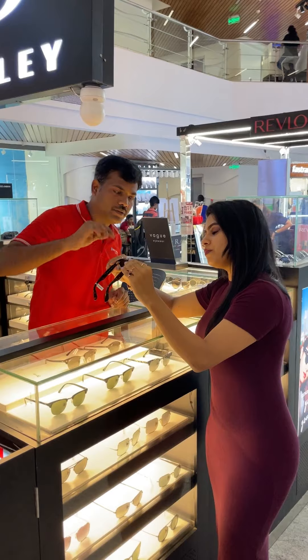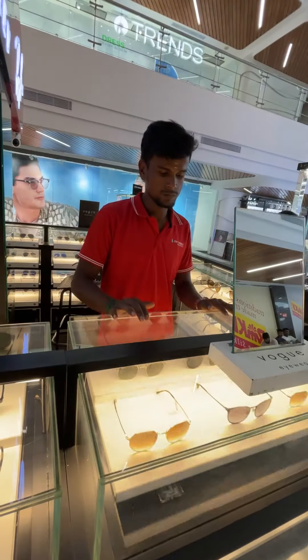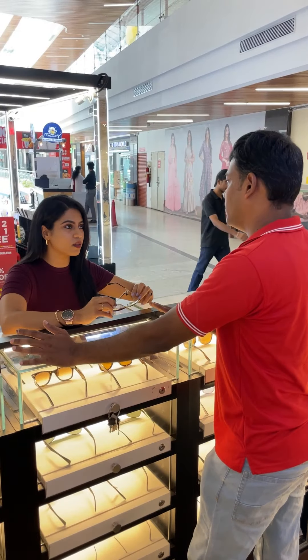The customer experience was so good. The staff was very friendly and they explained each and everything in detail.